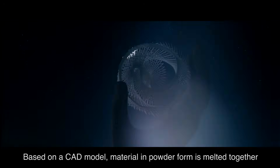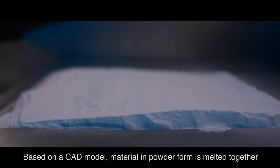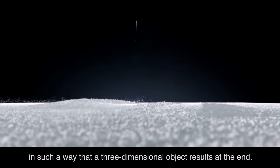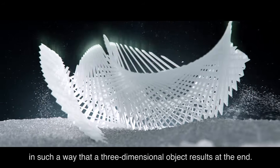Based on a CAD model, material in powder form is melted together, layer for layer, in such a way that a three-dimensional object results at the end.